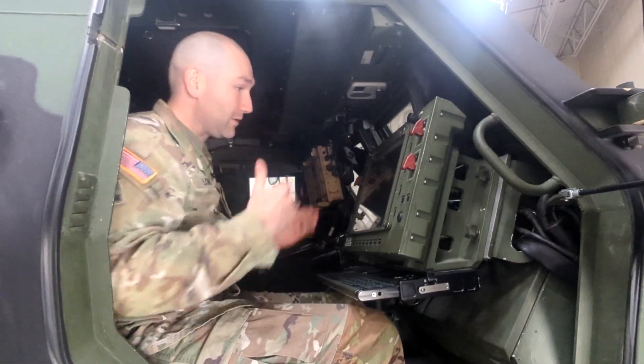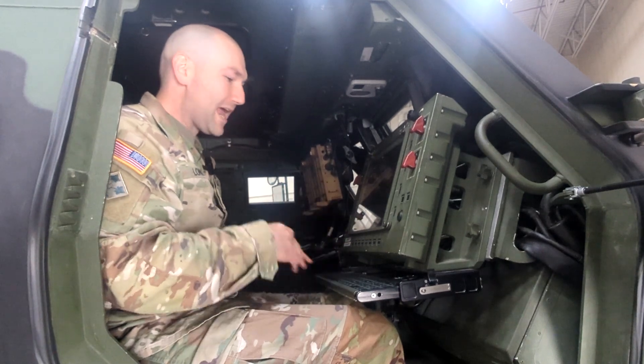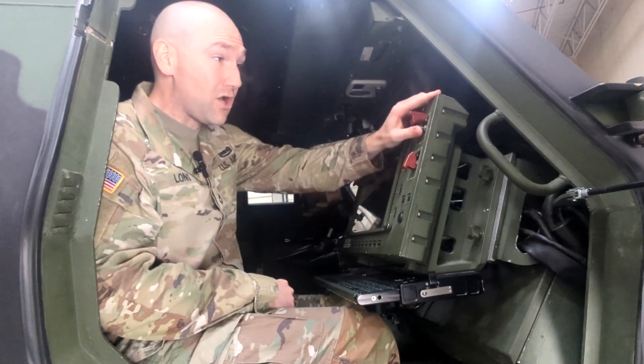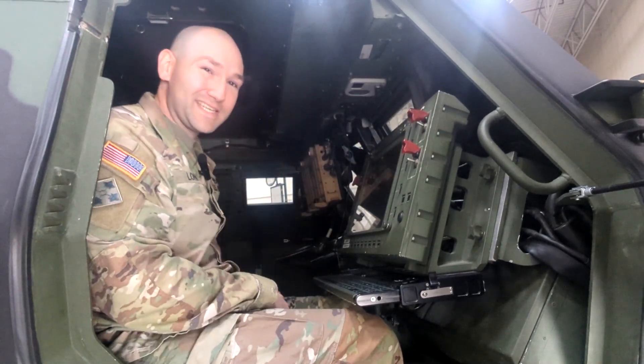In the HIMARS the gunner sits here. This is the gunner's display unit. After they put in all of their location data, what they're trying to shoot, and where they're trying to shoot it at, it's as simple as arm and fire — and you can empty the rocket pod in 26 seconds.